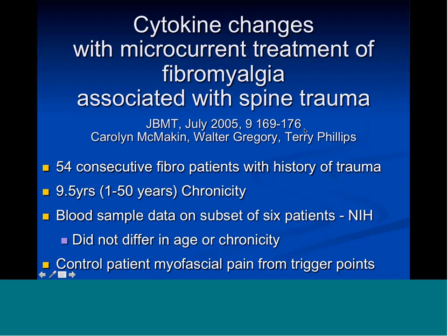We ran the frequency to reduce inflammation in the spinal cord on 54 fibromyalgia patients with a history of trauma — a very particular subset. They were an average of nine and a half to ten years chronic. I presented a case report on 25 of them at NIH and got blood sample data on 13, published six, from an immunochemistry lab run by Terry Phillips.